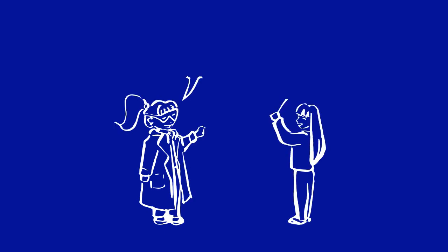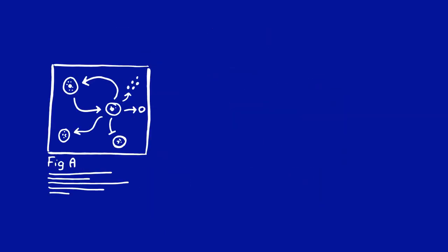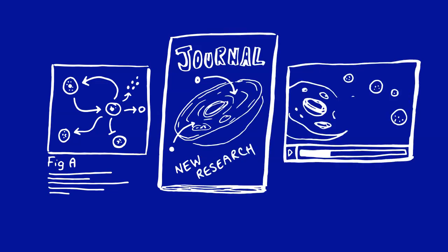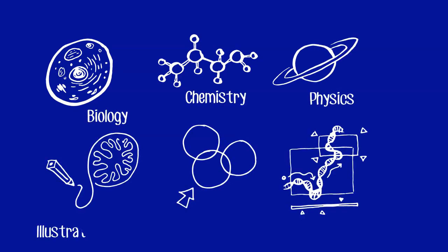A science illustrator helps scientists communicate by creating graphics, illustrations, and other visuals. They tend to have a background in science and training in graphic design, illustration, or animation.